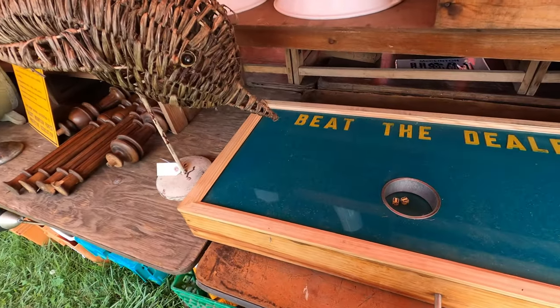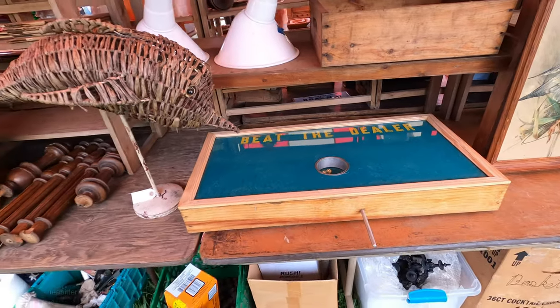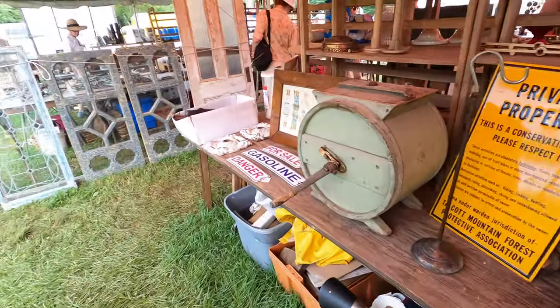So does anybody out there know what this is? It says 'Beat the Dealer.' Obviously it's a gambling device of some sort, but I have no idea what.